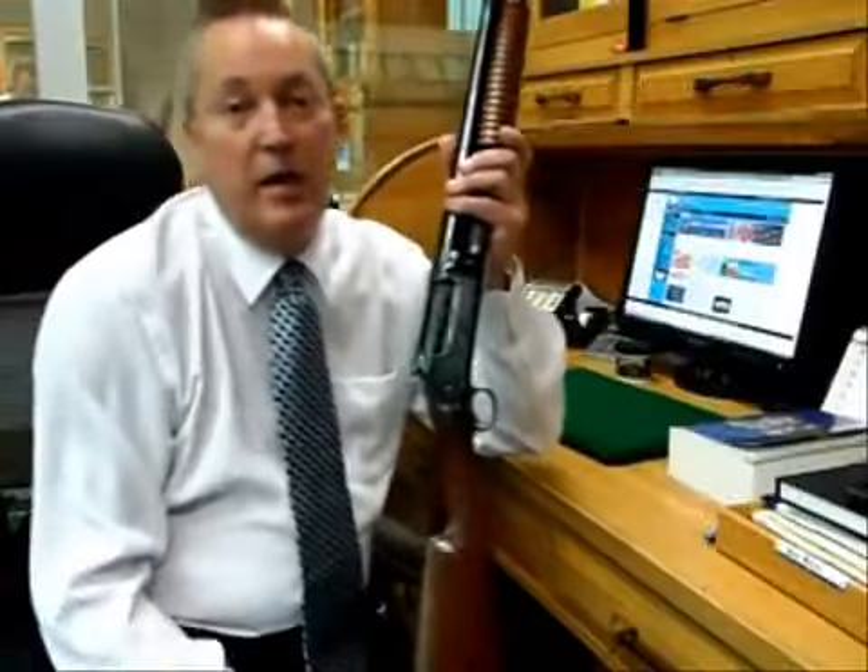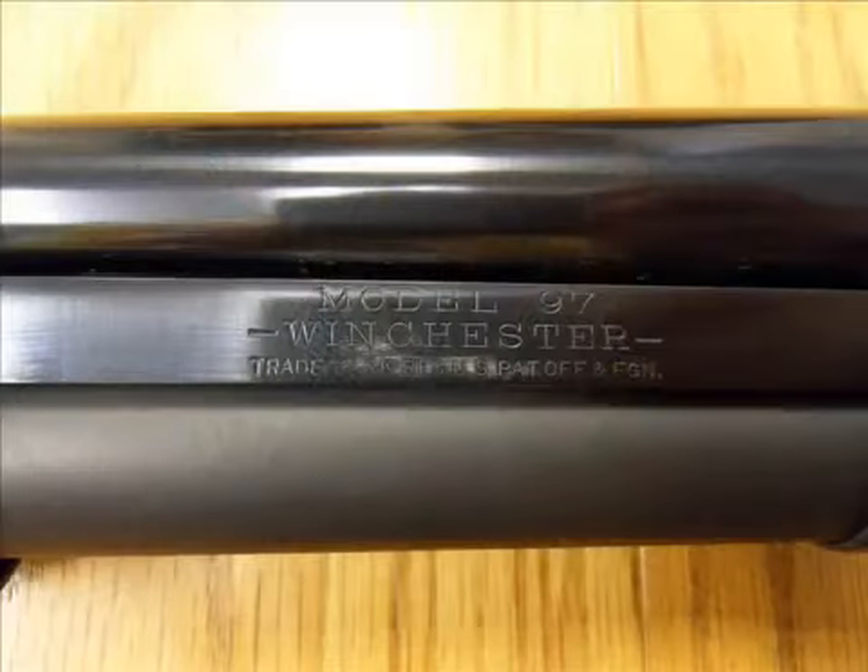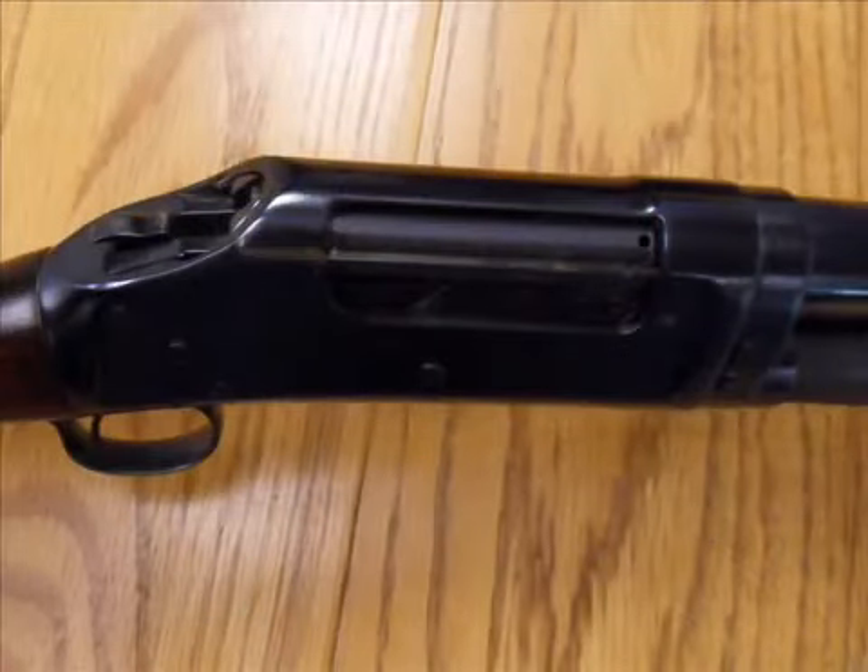Today, a lot of you guys out there will already recognize that this is a Model 1897 Winchester. And I'm not sure if you can see it from this angle, but it probably appears to look pretty shiny and black — almost too shiny and black.